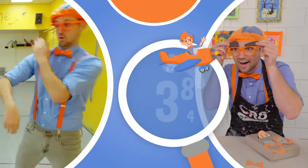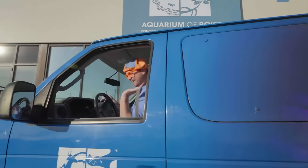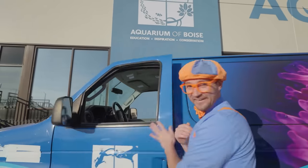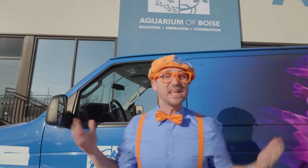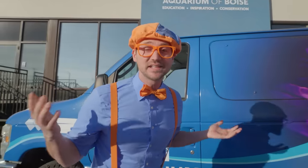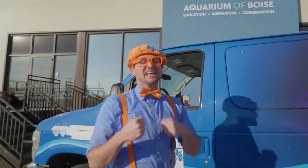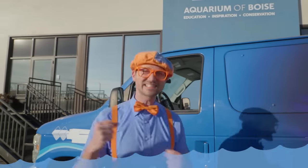So much to learn about, it'll make you want to shout — Blippi! Hey, it's me, Blippi! And look at where we're at! Today we're at Aquarium of Boise in Boise, Idaho! And this place is awesome — it's an aquarium! Have you ever been to an aquarium before? It's so cool because they have so many marine animals here. Marine animals are animals that live in the water! Shall we go explore? Let's go!